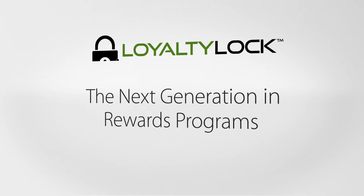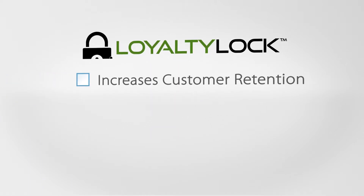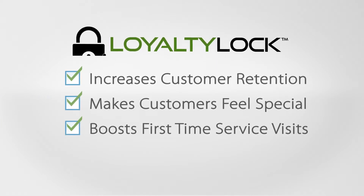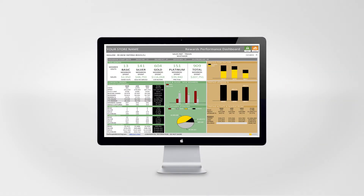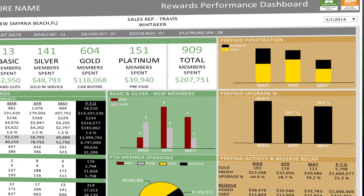The next generation of rewards programs is here. Loyalty Lock increases customer retention, makes customers feel special, boosts first time service visits, and adds value to your car deals. It also includes online performance reports that show detailed member activity, rewards balances, and return on investment.